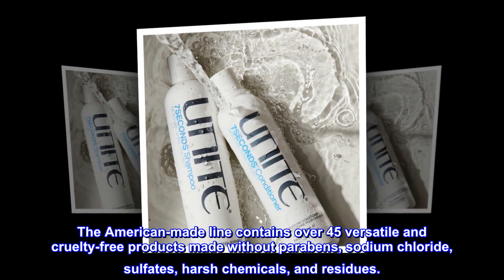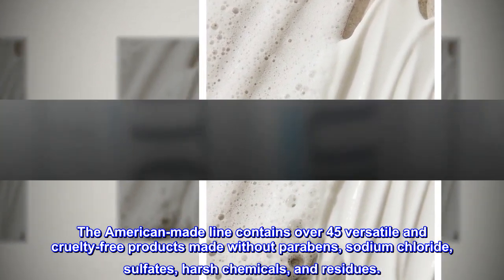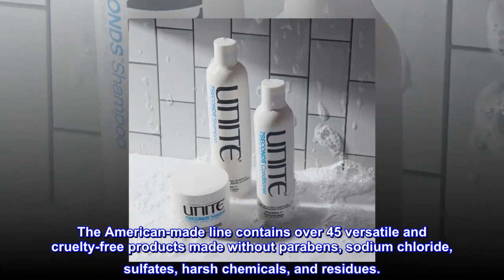The American-made line contains over 45 versatile and cruelty-free products made without parabens, sodium chloride, sulfates, harsh chemicals, and residues.